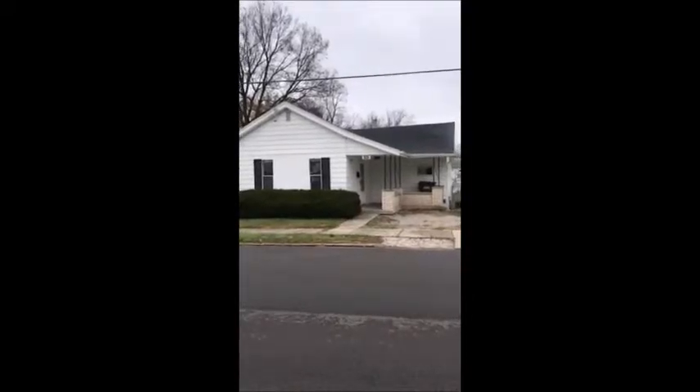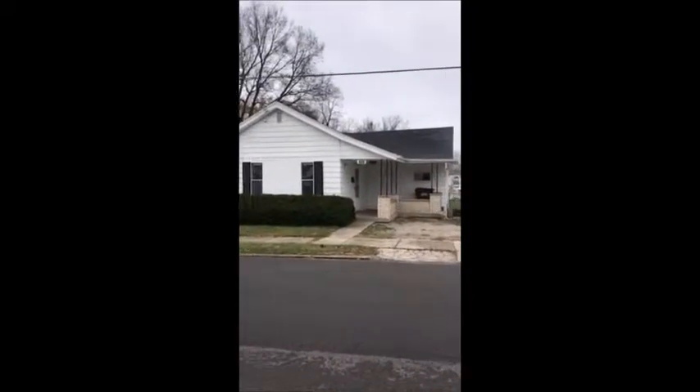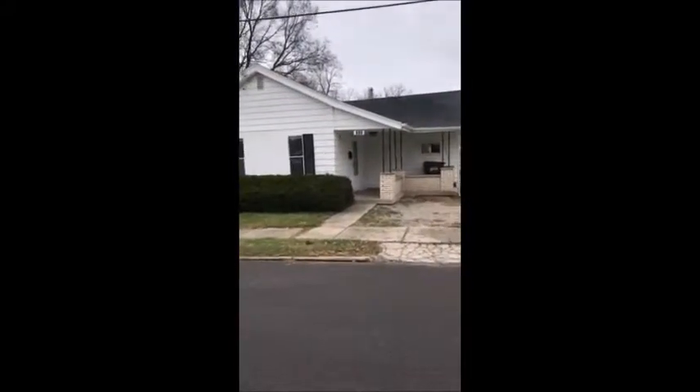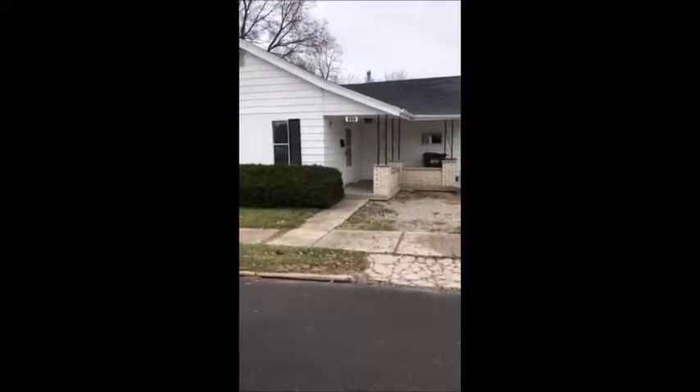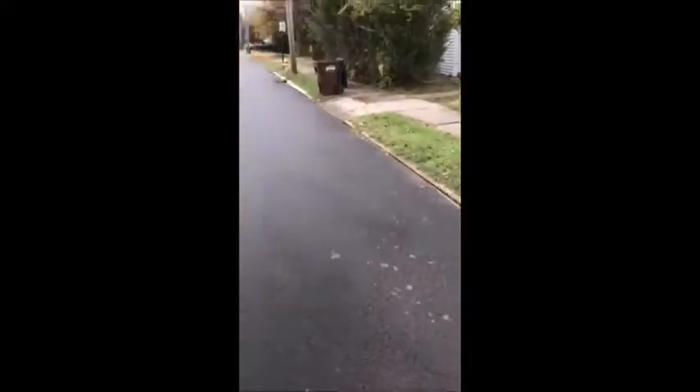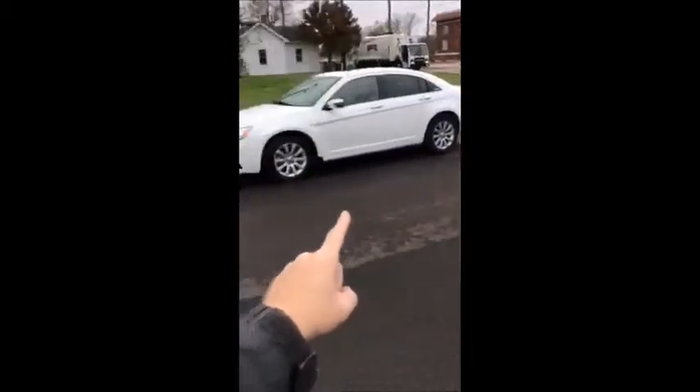Hello and welcome to 608 East Church Street here in Xenia. Three bedroom, one bath ranch home that's currently for rent. You can see here a decent sized ranch home. It does have a newer roof. Parking here as well as on the street and on the whole other side of the street — plenty of parking there as well.